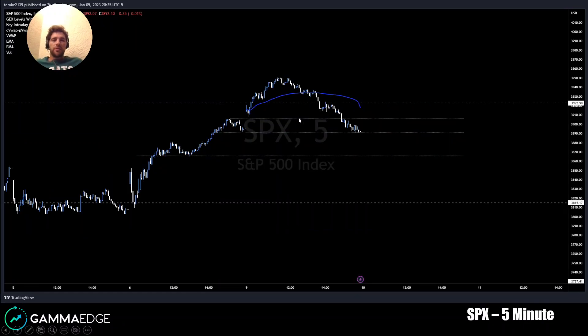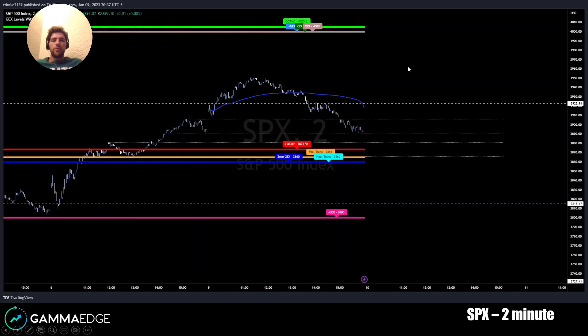Looking at SPX, a couple good technical levels were formed today with today's trade. Then lastly, looking at those with our gamma levels overlaid — a lot of good levels to the downside. All we can do is plan out the day, see our levels, see how they develop throughout the day, and trade accordingly. Y'all have a good session tomorrow, and I'll talk to you tomorrow night.